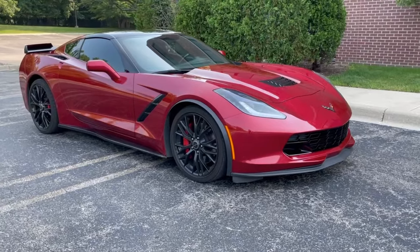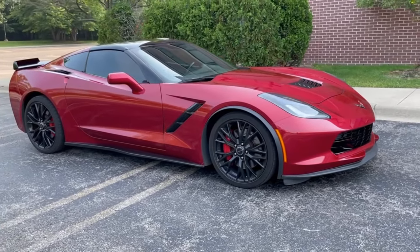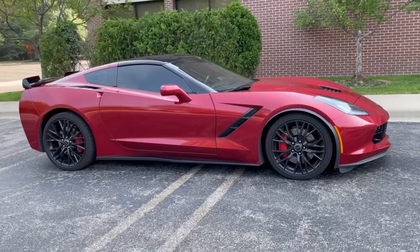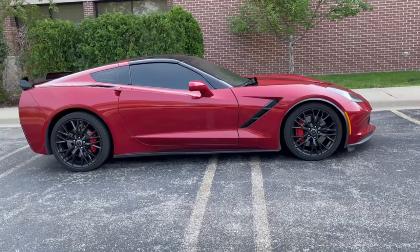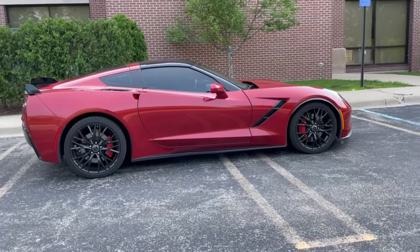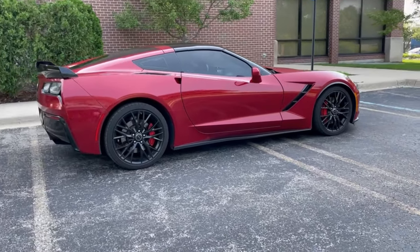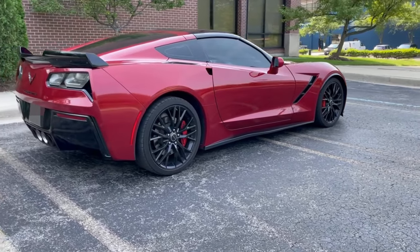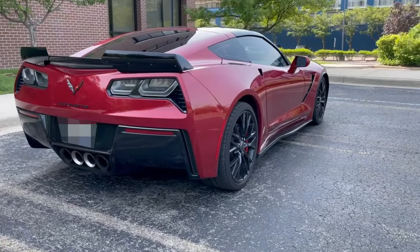Now I'm going to go through this 2015 Stingray that I borrowed from my friend Rocky to demonstrate some of the features of the car. This Stingray is a fully loaded model with the Z51 performance package, 3LT option package, upgraded black aluminum wheels, red brake calipers, transparent roof panel, and 8-speed automatic transmission. The original window sticker price of this car was $75,365.